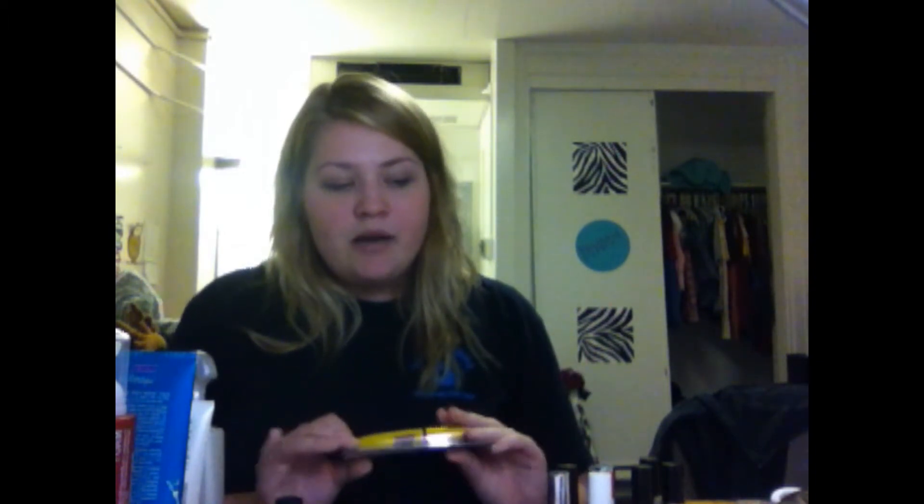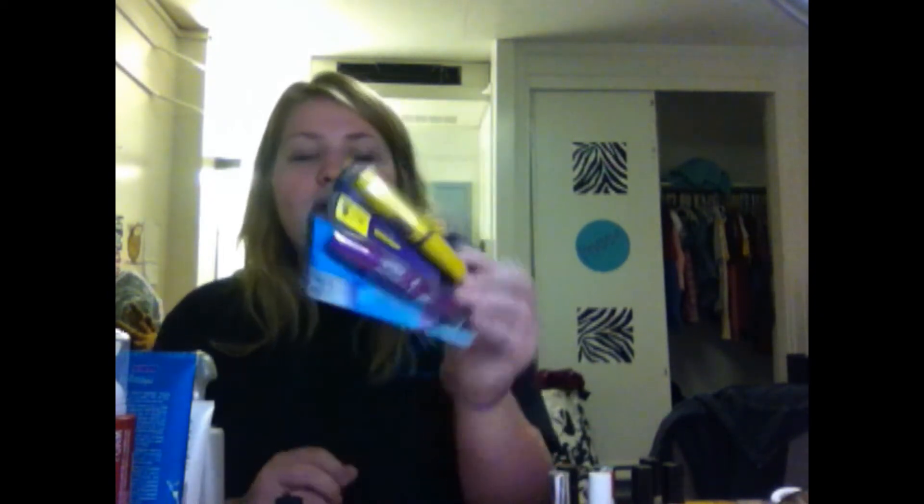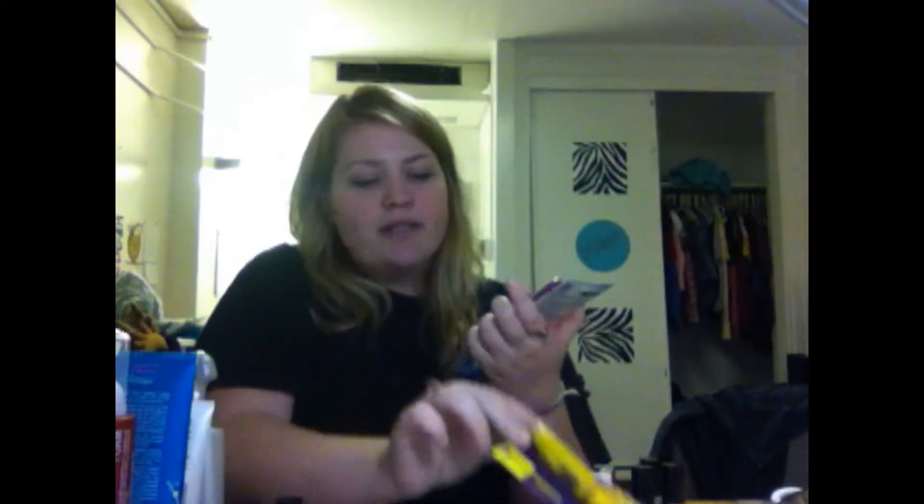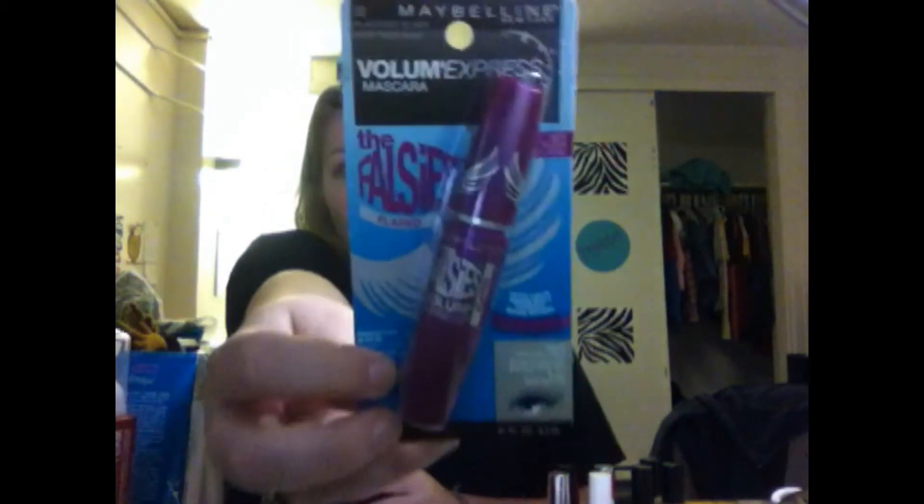I got two mascaras even though I'm not supposed to be buying makeup - I already have two backups for February, March, and April. But I wanted to try these out because I've heard good reviews. I got the Colossal Volume Express in Glam Black because I love volumizing mascaras. I also got Falsies Flared because I wasn't happy with my Lancôme one. There was a buy-one-get-one-half-off deal, so one was about eight dollars and the other about $2.50.